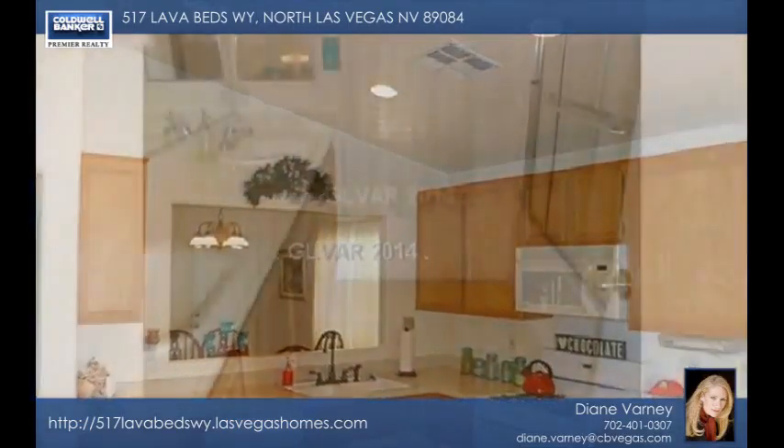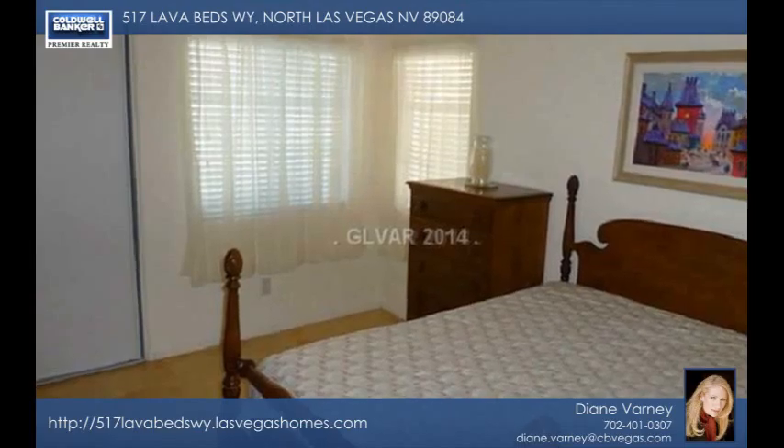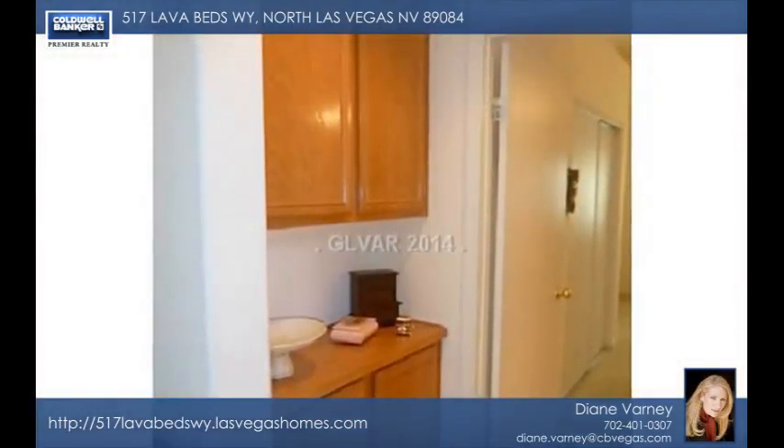This home delights with vaulted ceilings, neutral colors and a charming backyard. Just bring your clothes — this home is move-in ready. Call and see it in person today.